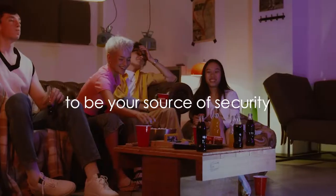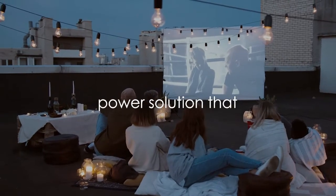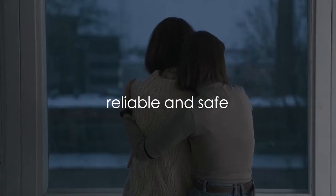Flashfish aims to be your source of security in any situation, providing a reliable power solution that makes you feel warm, reliable, and safe.